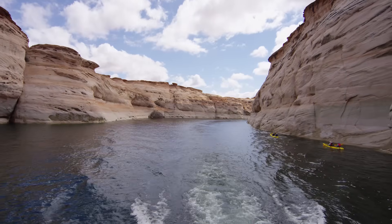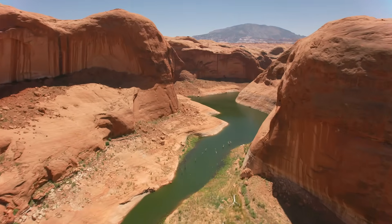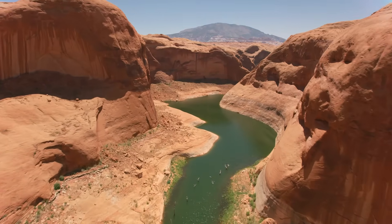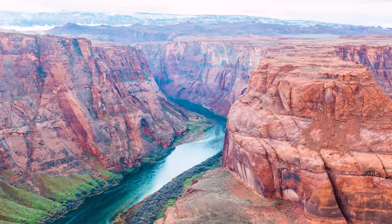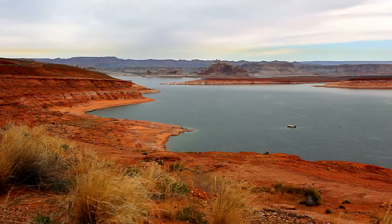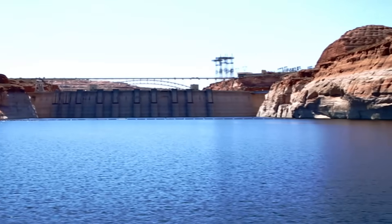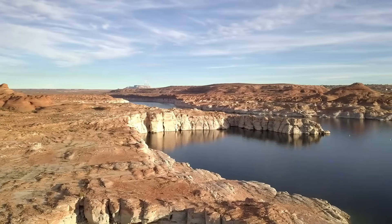Originally designed as a backup feature, the tubes are quickly turning into an essential tool for keeping the river system alive. The recent repairs, which cost nearly $9 million and were funded through Biden-era infrastructure investments, involved recoating the inside of the massive pipes to ensure they can withstand heavy use if Lake Powell sinks further. Officials announced the work was completed two months ahead of schedule, underscoring the urgency of the situation.